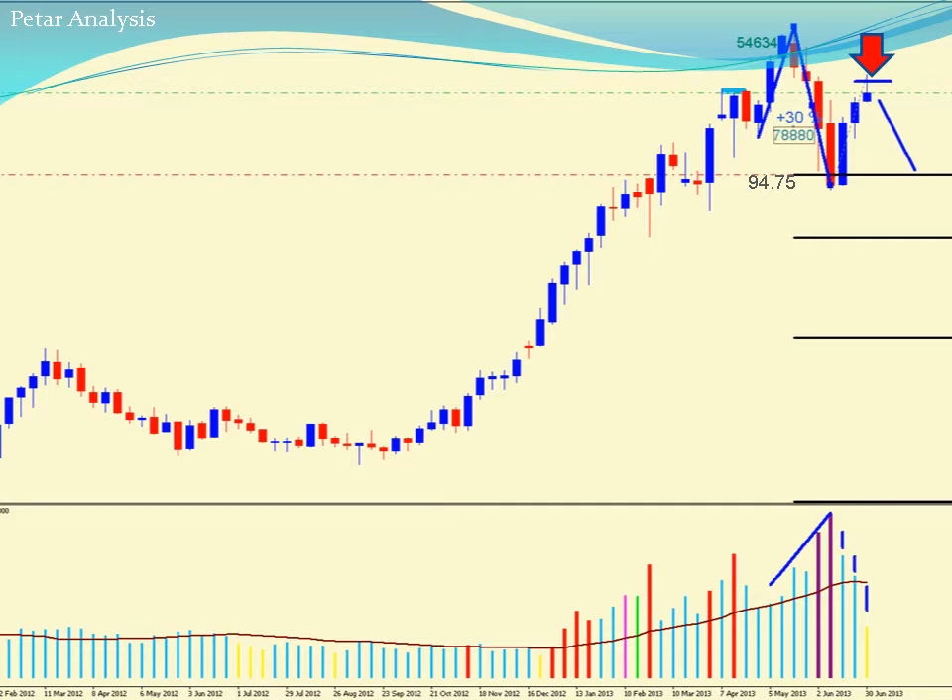That trading idea is still valid, so we're expecting more downside on EURJPY. But currently I found a very good setup according to the weekly timeframe on the USD/JPY. So I expect further downside on USD/JPY.